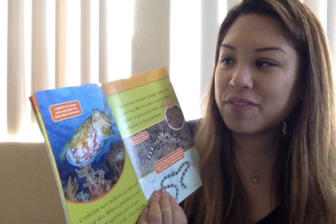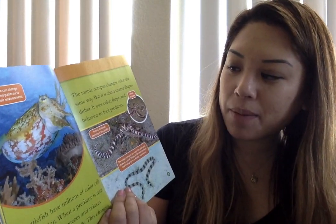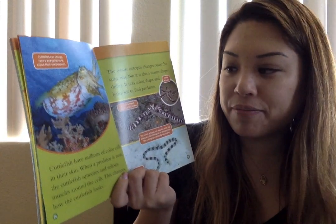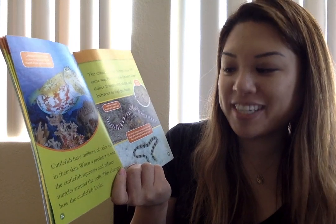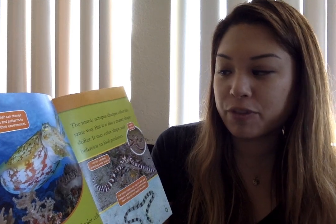This is a cuttlefish. Cuttlefish can change colors and patterns to match their environment. This is a mimic octopus — it can copy the color and shape of a lot of things in its environment, like a stingray or a deadly sea snake. Cuttlefish have millions of color cells in their skin. When a predator is near, the cuttlefish squeezes and relaxes muscles around the cells, which changes how it looks. The mimic octopus changes color the same way, but it is also a master shapeshifter — it uses color, shape, and behavior to fool predators.